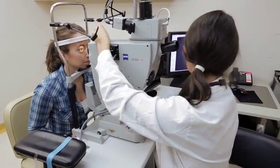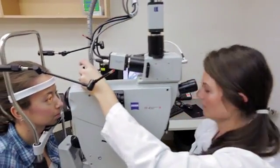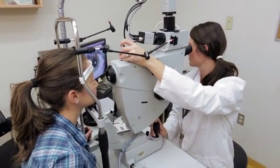We do multiple different types of diagnostic testing. We do ultrasound, photography, visual field testing, and all this will aid the doctor in their diagnosis.